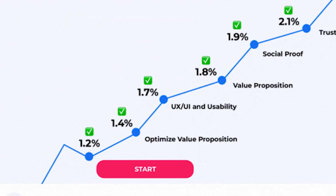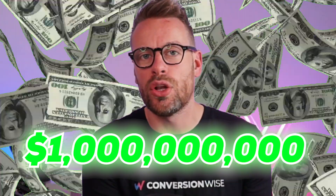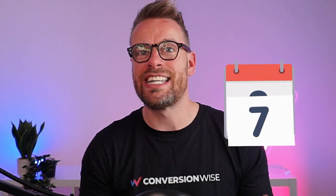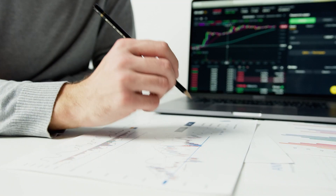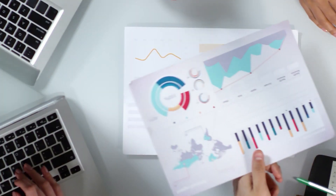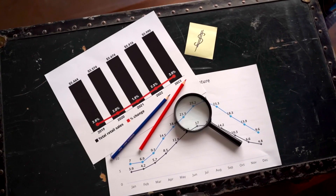Hey guys, today we're going to deep dive into a game-changing framework. This isn't just responsible for millions, but billions of dollars in e-commerce revenue. Our journey began over a decade ago, and since then we've meticulously crafted this strategy collaborating alongside 3,500 plus e-com brands. It's not about gimmicks or one-off tactics — our approach is grounded in solid conversion principles that have stood the test of time.